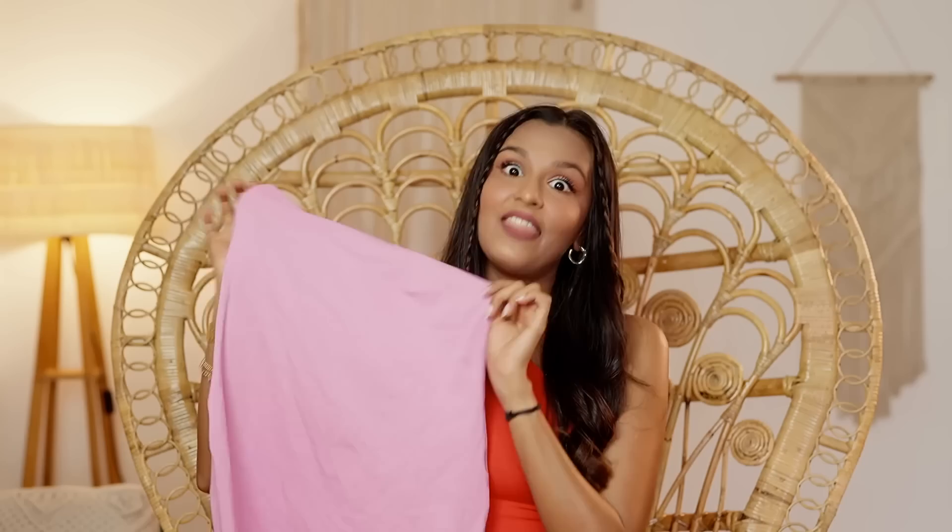Then we have the same dress in a baby candy pink. I personally, whenever I end up liking something, I like to get it in multiple colors, which is why I picked this one up again — same fit, same everything, just the color is different. And this color is a little bit more wearable. In this pink, I can wear it on its own. The orange, I'm going to have to style and add elements. But this, you can just throw it on.